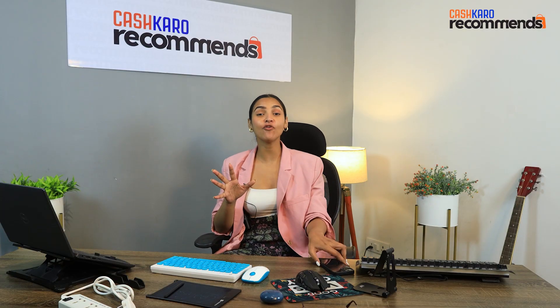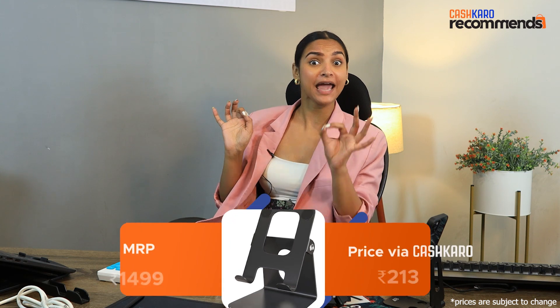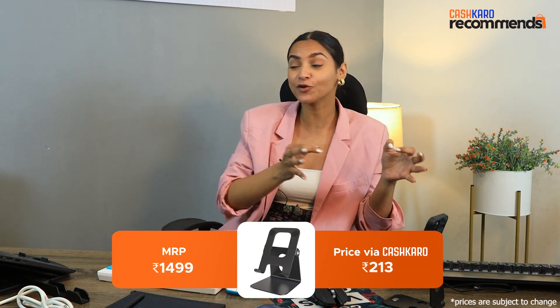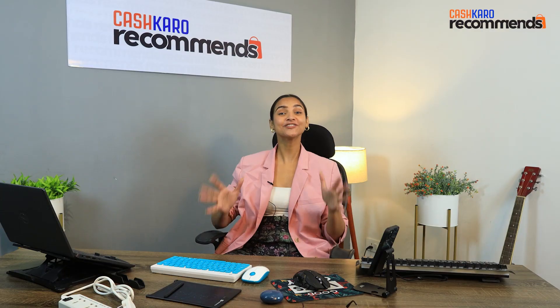Now let's go to the next product. Our next product is a foldable mobile and tablet holder, which is great for meetings or offline classes. Its MRP is Rs. 1499, but if you go to Amazon, then you will only need Rs. 213.